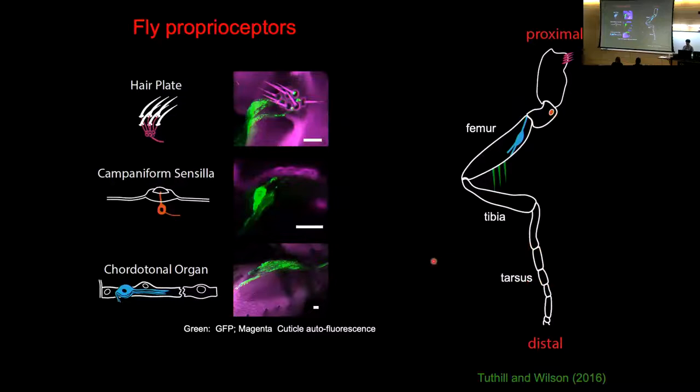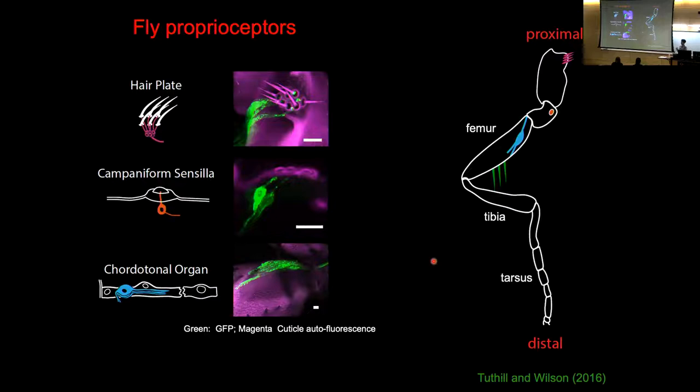Flies also possess different subtypes of proprioceptors like we do. In our own bodies we have muscle spindles, Golgi tendon organs, and different receptors in joints encoding different things about what the body is doing. Flies possess different subtypes of proprioceptors as well — there are three basic types called hair plates, campaniform sensilla, and chordotonal neurons.